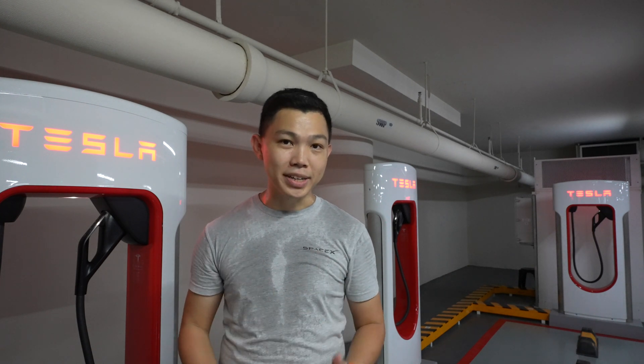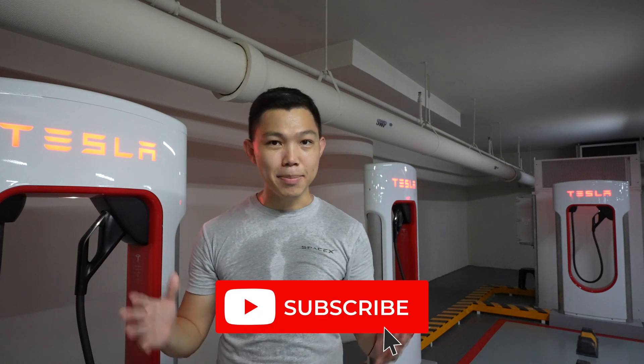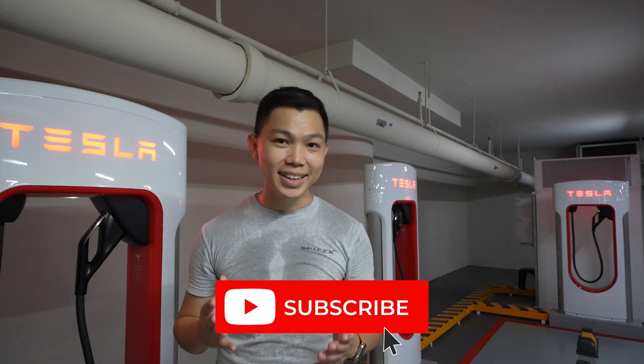It's an exciting time to be an EV owner. If you found this video useful, please click the like button and hit subscribe to stay updated on more supercharger locations in Singapore.